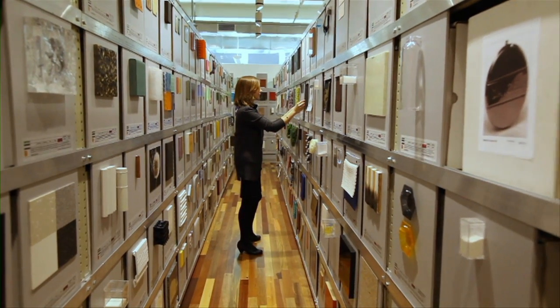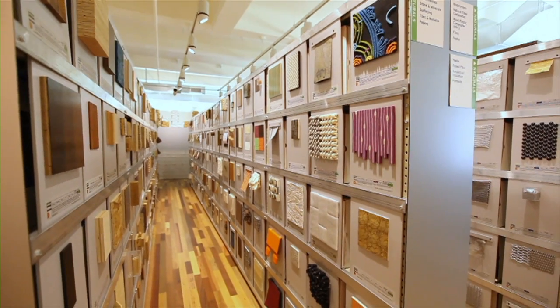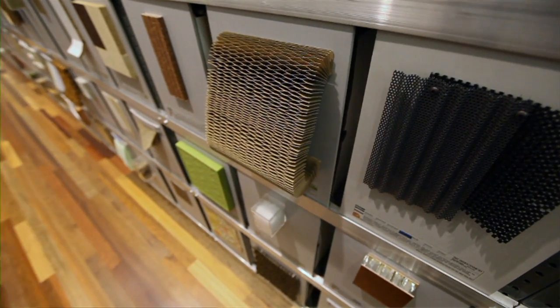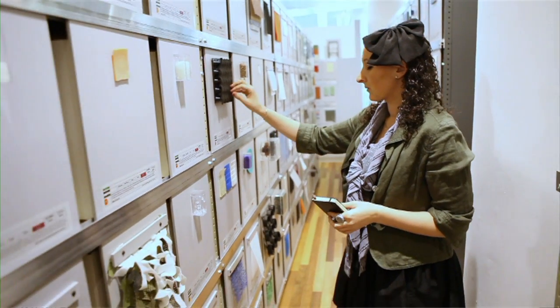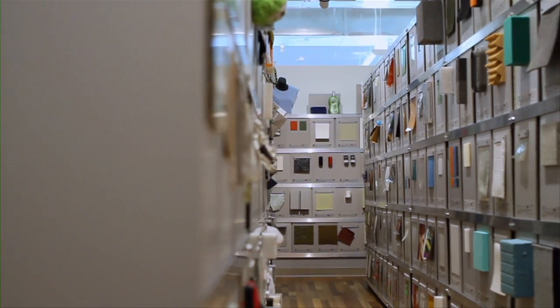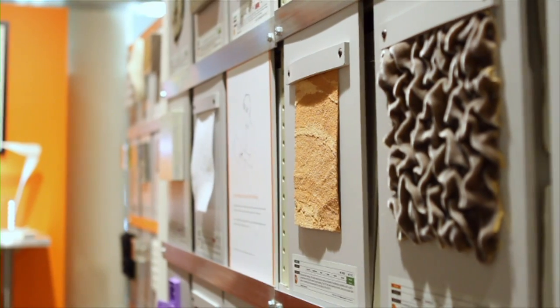We've got a library here of around 6,000 individual samples which are commercially available materials that our clients use to develop their new products. We have libraries here in New York as well as four other locations around the world. I'm here today to help Quirky find new materials — interesting materials from which the community can design products.